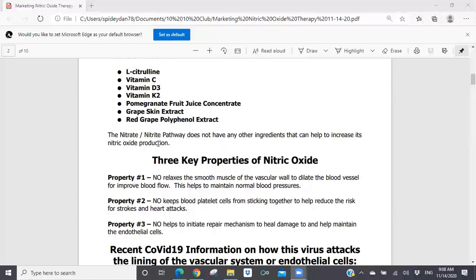Property number two: nitric oxide keeps blood platelet cells from sticking together to reduce the risk for strokes and heart attacks. Anyone you know who has a history of strokes and heart attacks in their family — nitric oxide therapy could help reduce their risk. Property number three: nitric oxide helps to initiate repair mechanisms to heal damage to and help maintain the endothelial cells. Nitric oxide is critically important to the health of your endothelium, and the healthier your endothelium — no matter what your age category — the better your body will be able to create nitric oxide if you're giving the endothelium the right ingredients.